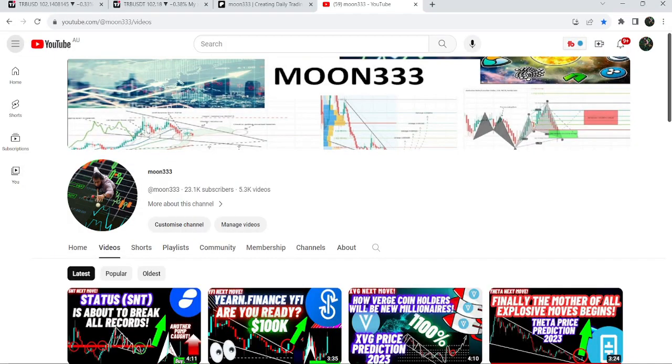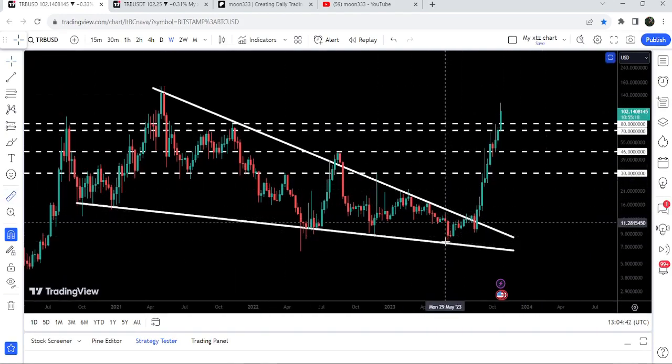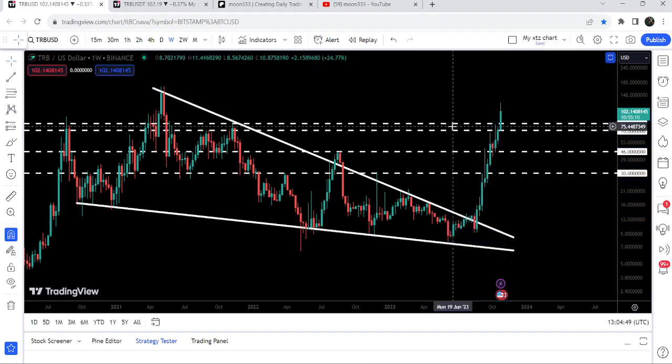Hey friends, this is Atipopia. Welcome to the new update on TRB. TRB has already broken out a very big falling wedge pattern on the weekly time frame chart, and from this low to this high you can see that so far it has rallied more than 1500 percent.